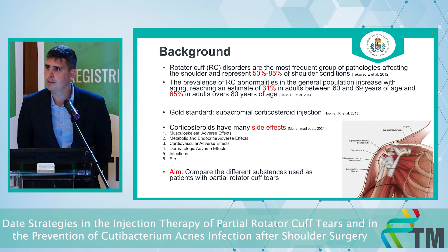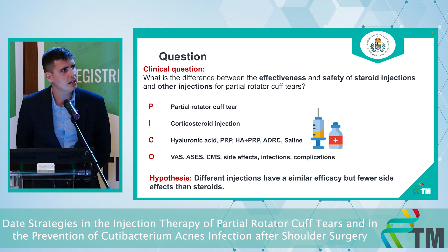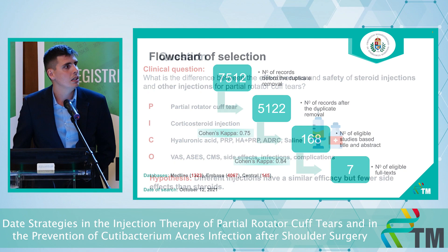All of you know that steroids have many side effects, so our aim is to replace the steroid with other reagents. We are comparing the corticosteroid with hyaluronic acid, PRP, the combination of them, regenerative cells, and saline as placebo. Our outcomes are the visual analog scale, ACES, and CMS scores. Our hypothesis is that different injections have the same efficacy but fewer side effects than steroids.